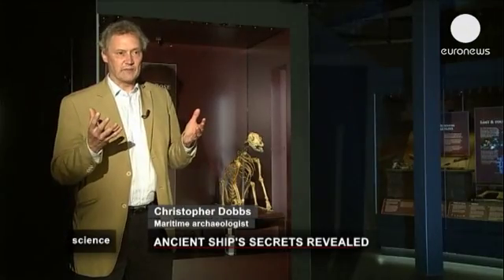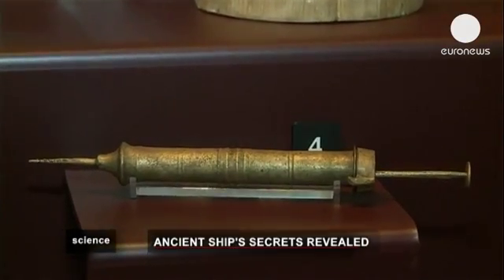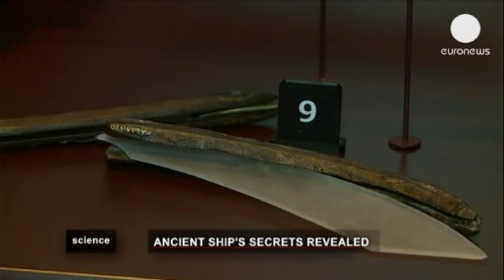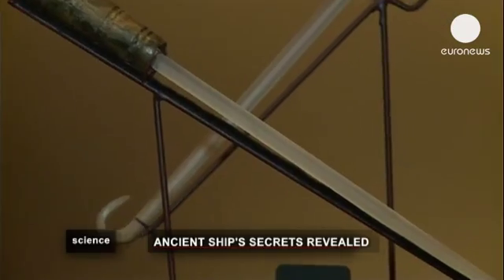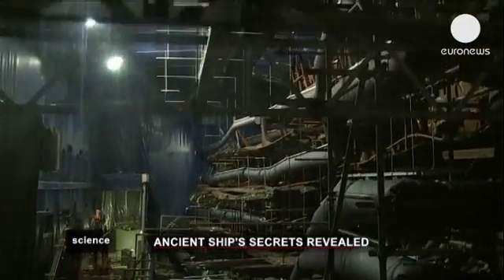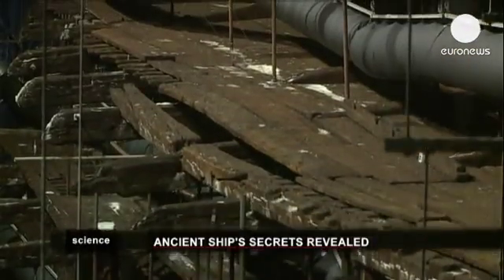Another amazing thing about the Mary Rose collection is that we've got collections of objects that belong to some of the professionals on board. For instance, the surgeon — we've got a complete chest containing all of his ointments and jars, and in extraordinary condition. For naval historians and archaeologists, the museum is set to give the Mary Rose a new lease of life.